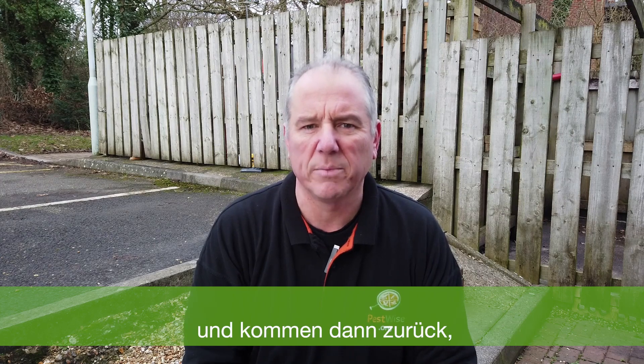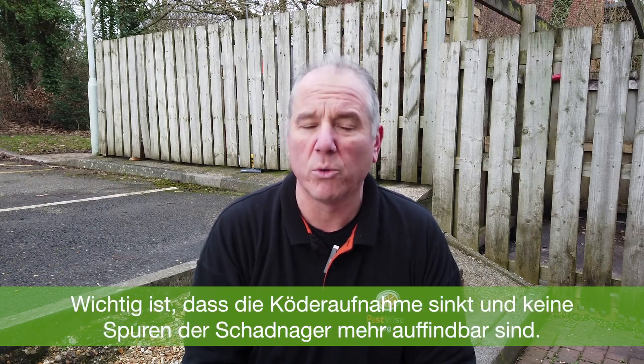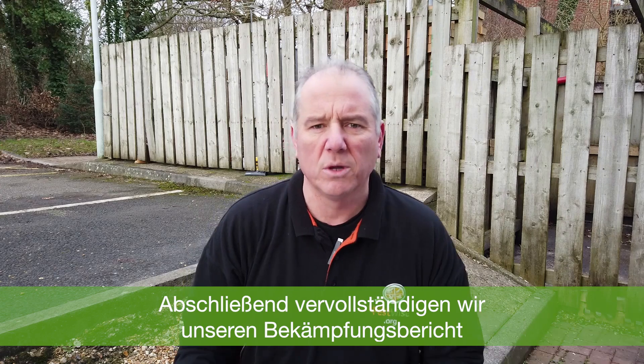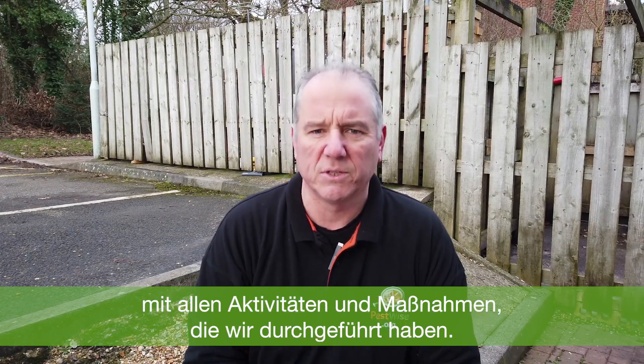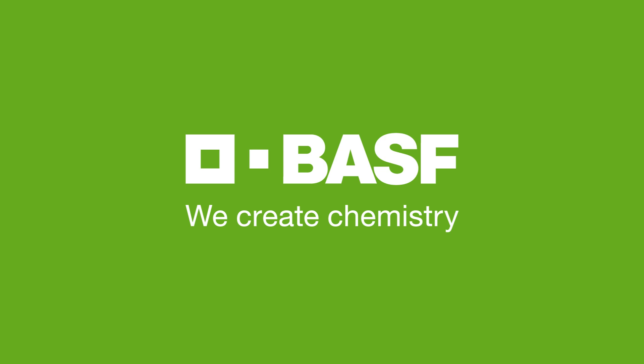We'll leave it for another seven days, come back and check to make sure it's a positive outcome — that no more bait take has been made and, more importantly, no more footprints in our monitoring locations. It just remains to complete our treatment report and make sure we document all of our actions and activities for today. See you next week. BASF — we create chemistry.